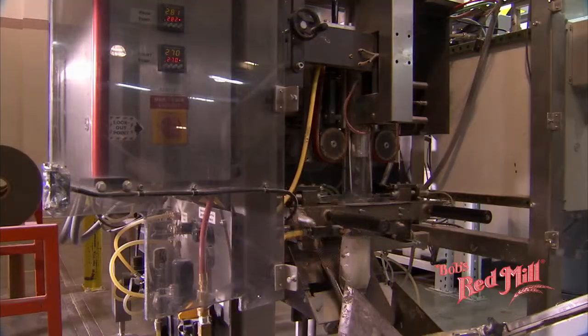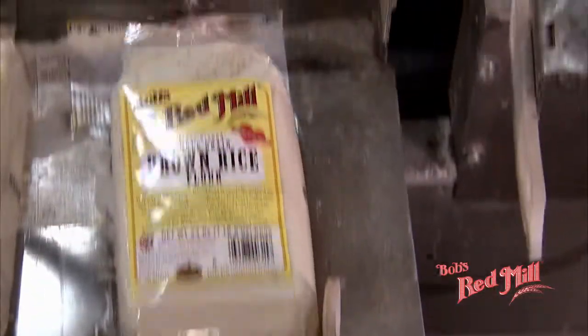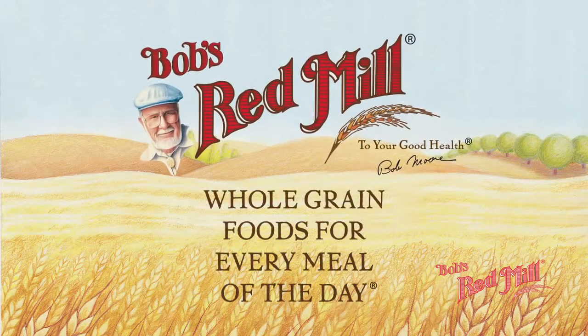We'd like to share a bit about how Bob's Red Mill became what we are today, and how our recipe for success continues to be inspired by our conviction that whole grains help people stay a whole lot healthier.